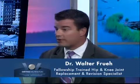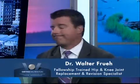A hip and knee reconstructive surgeon replaces or otherwise resurfaces worn out or arthritic joints.